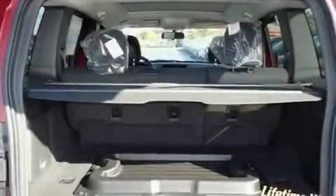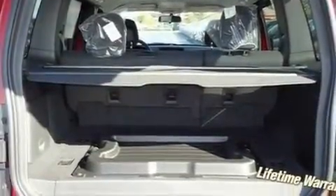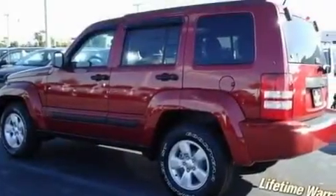Additional features include halogen headlights, disc brakes with an anti-lock braking system, side curtain airbags, a keyless entry system, and cruise control.